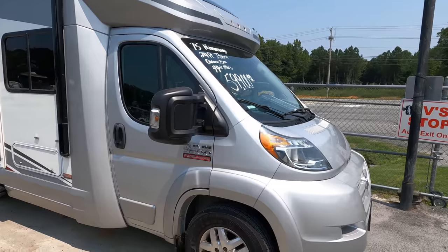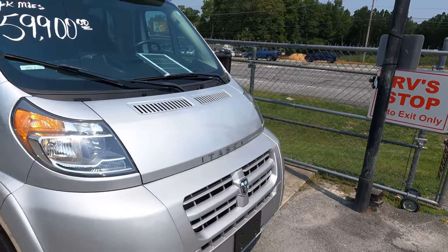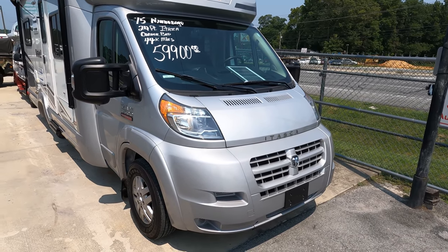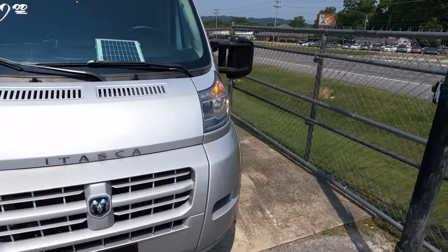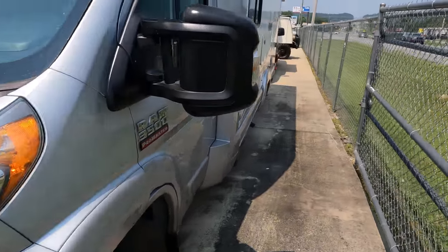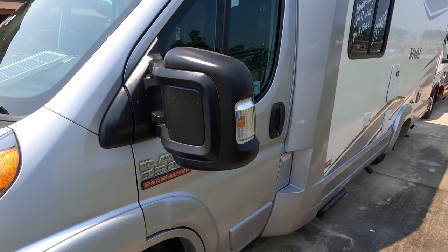It's the Itasca Aviva 23L, 24 feet long, built on the Ram ProMaster chassis with a 3.6-liter V6 and 280 horsepower. This thing gets incredible mileage for its size — forums report 14 to 15 miles per gallon, which is the same fuel mileage a camper van gets but with half the interior space.